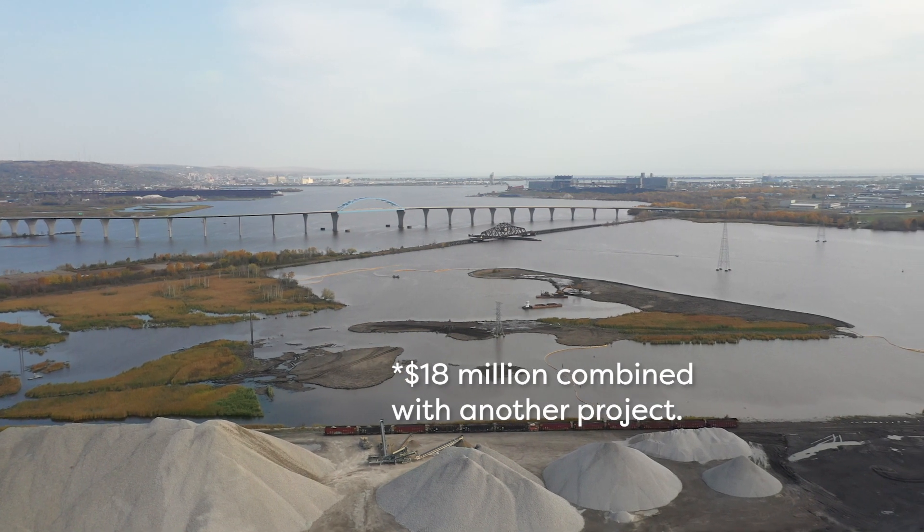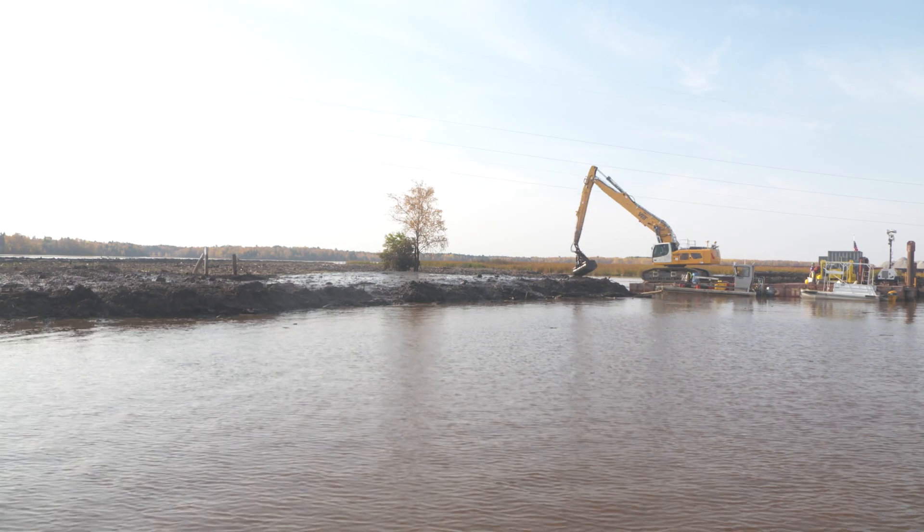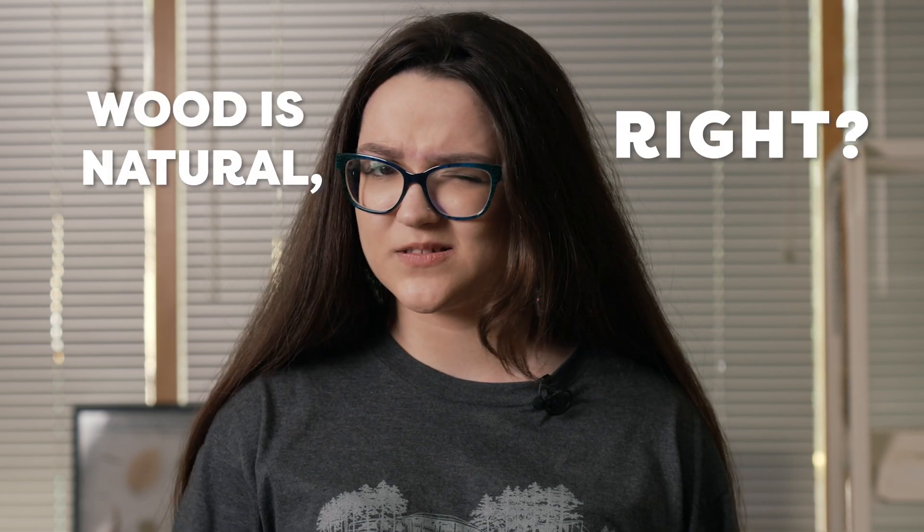There's an $18 million cleanup project going on right now to remove massive amounts of wood waste dumped in the bay. This will create better habitat for local aquatic and terrestrial wildlife. But wood is natural, right? So what's the deal?